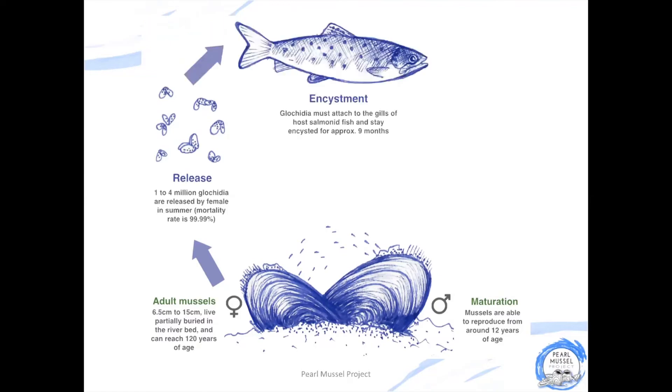Once the glochidia sense that they're in close proximity to a fish, they start opening and shutting their shells — or snapping — to try and grab onto the gills of the fish. If they're successful, they will stay attached to the gills of the fish for nine months, growing and developing in this safe and oxygen-rich environment.